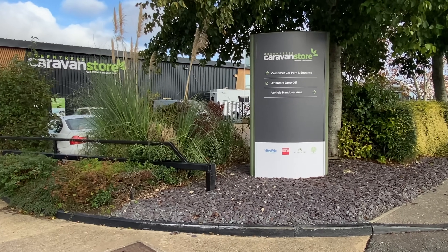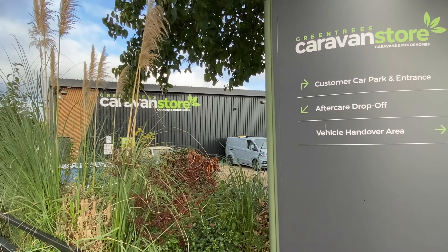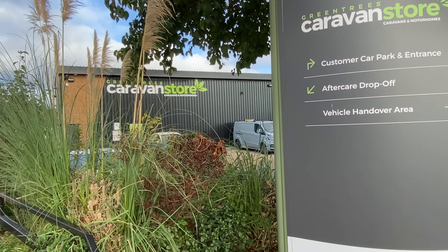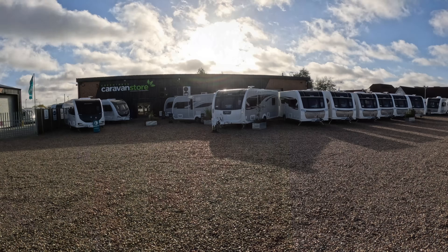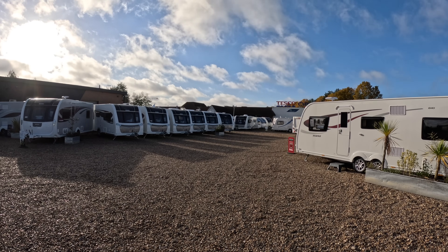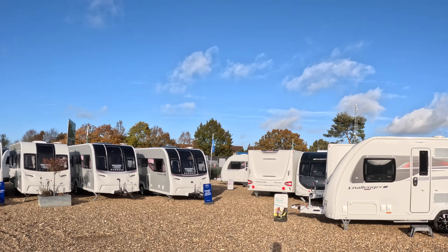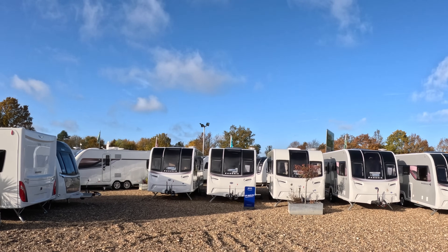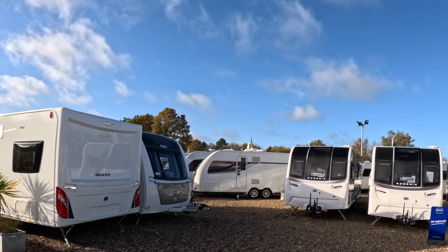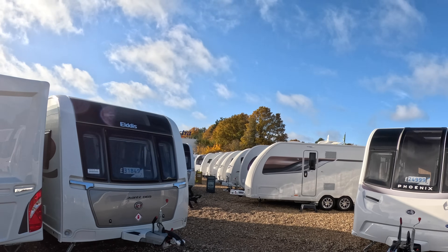I'm down here at Green Trees Caravan Store in Dereham in the heart of Norfolk — probably the largest selection of caravans you'll find from any dealership in the area. We're going to go inside today and have a look around. There's always a fantastic choice of caravans and motorhomes — not so many motorhomes, but a few at the front. All around there's plenty of secondhand vans where people have traded in for new.